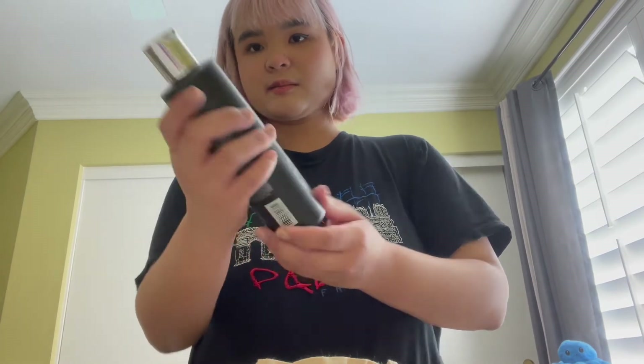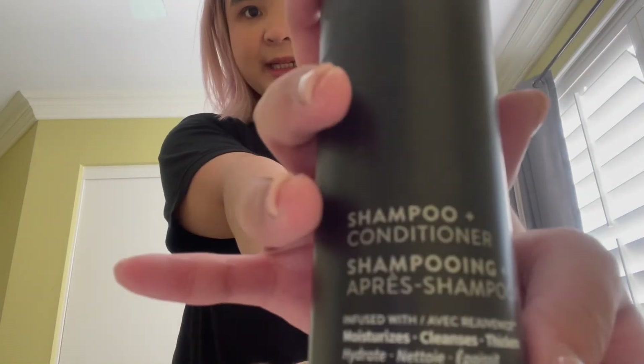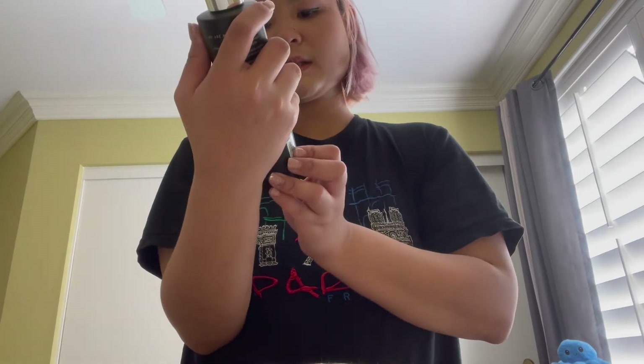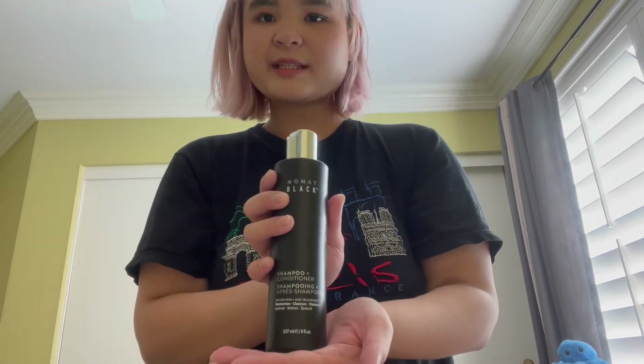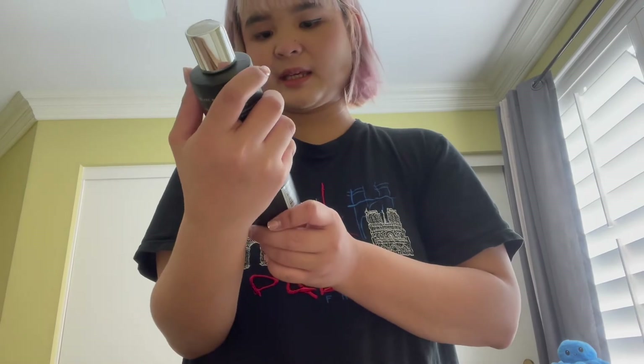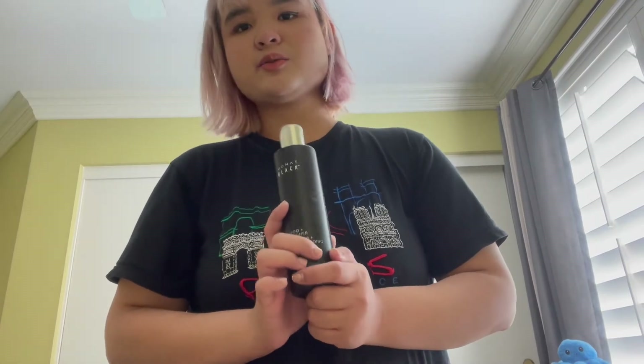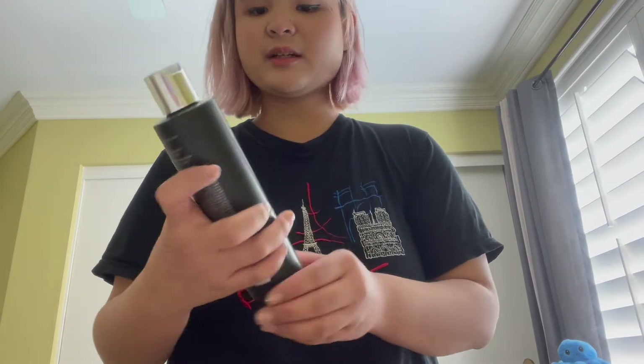Wow, it looks so pretty! This is a Monad Black Shampoo and Conditioner — it moisturizes, cleanses and thickens your hair. I actually like these kind of two-in-one products like shampoo and conditioner, so that's interesting.